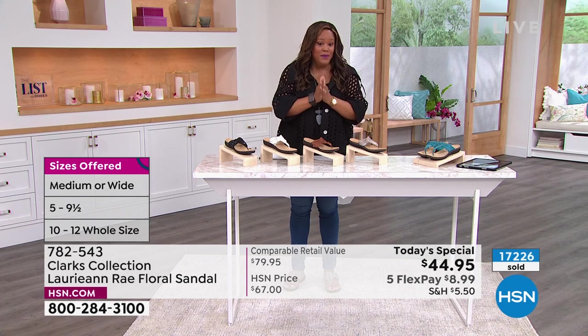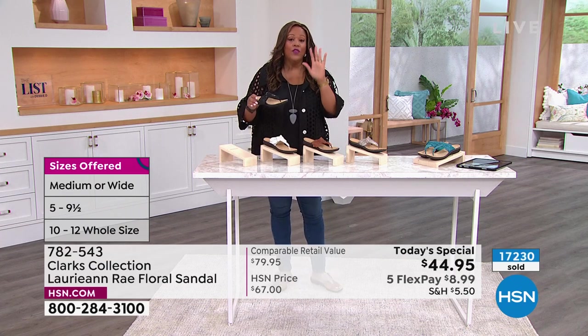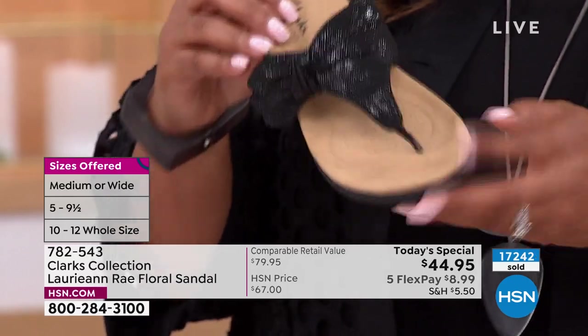We have 17,219 sold. About 400 people are calling right now — we are very busy. I'm so glad that you want a comfortable sandal. Not only are they cute — and I think that is important because I'm a fashionista just like y'all — but more importantly, they're cute, they're snazzy, and they're comfortable.